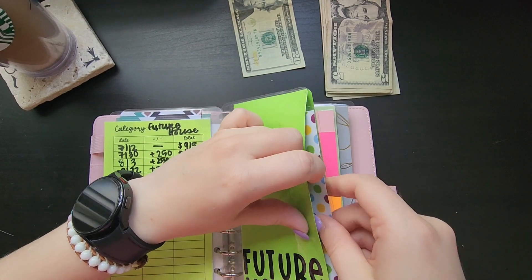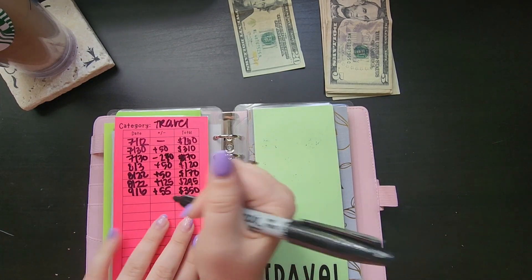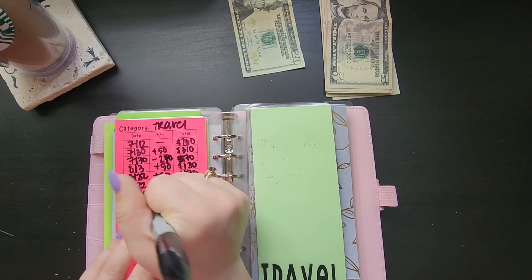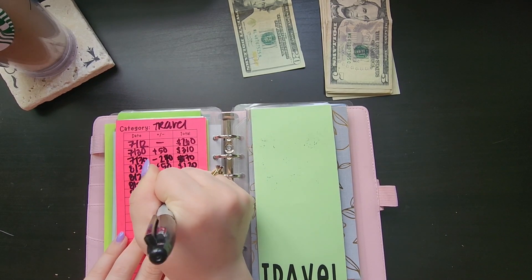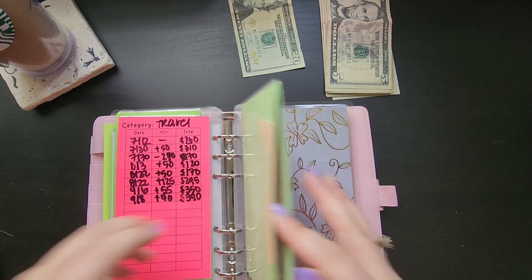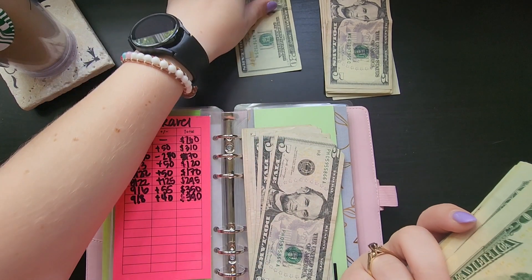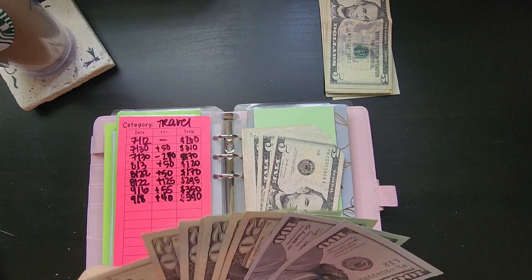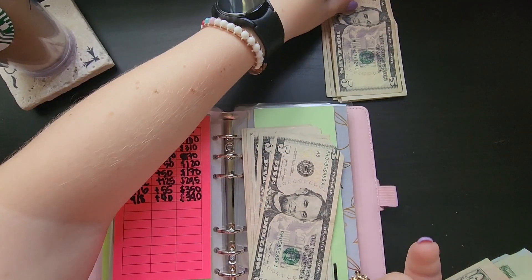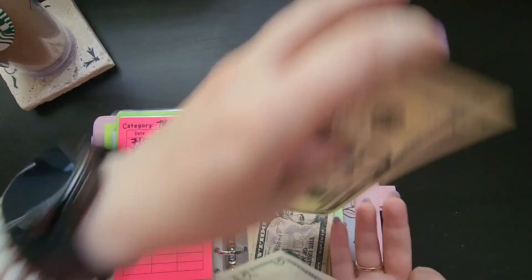Travel is getting $40 so it'll be at $390. I don't really like that number but we'll deal with it. My last $20 — why is it upside down — $20, $25, $30, $35 and $40.